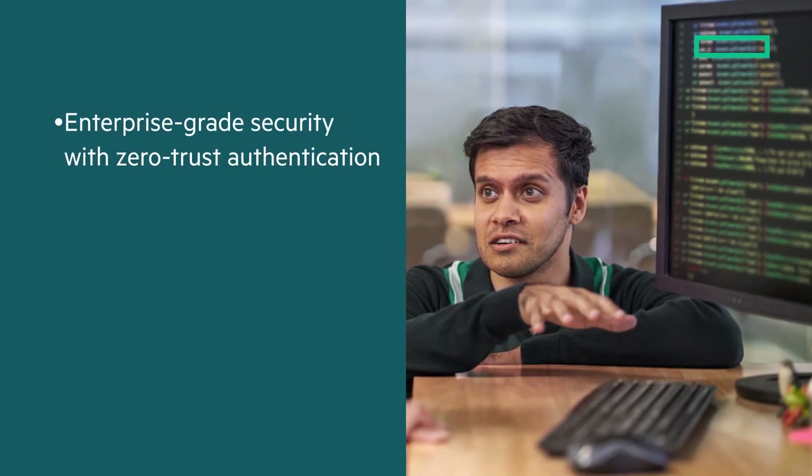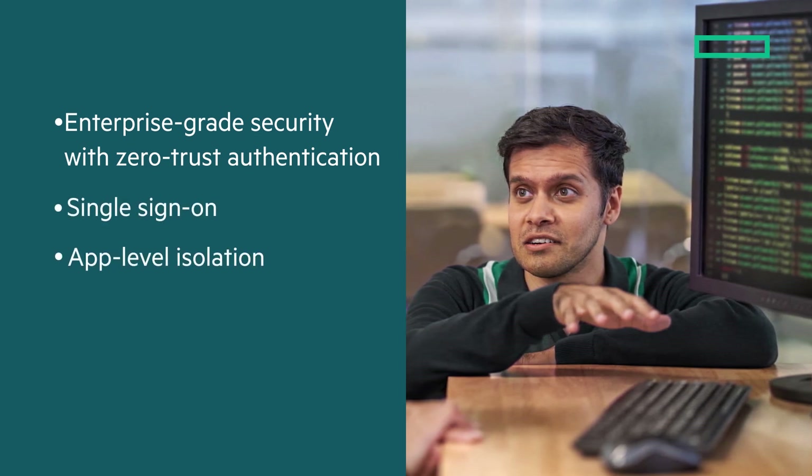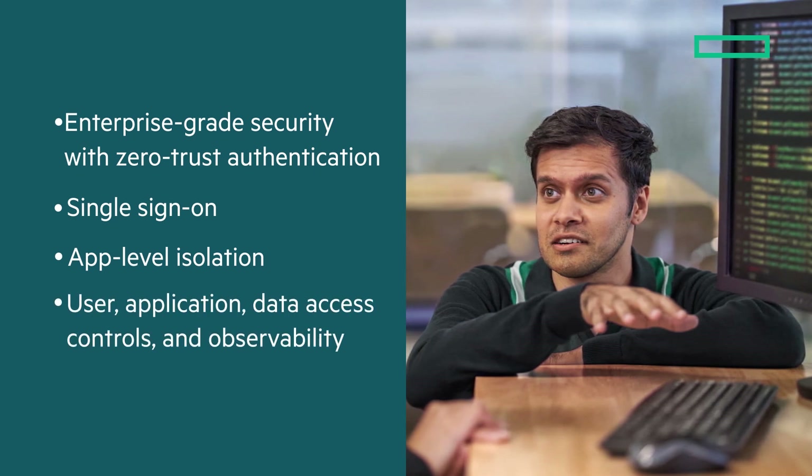HPE Ezmeral Unified Analytics Software also provides enterprise-grade security that includes zero-trust authentication, single sign-on, app-level isolation, user, application, and data access controls, and observability.